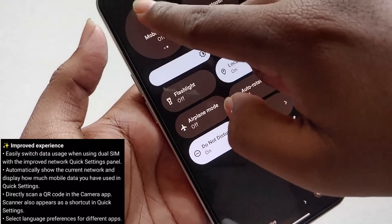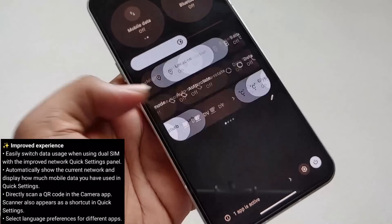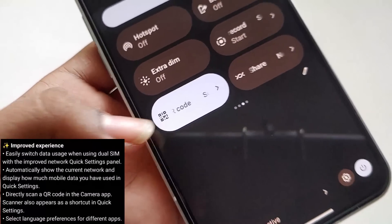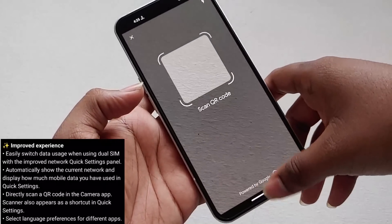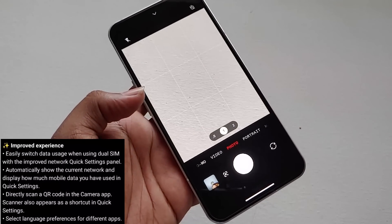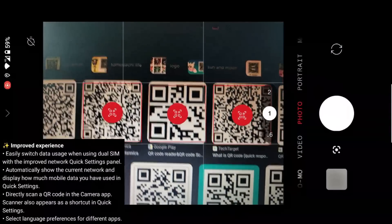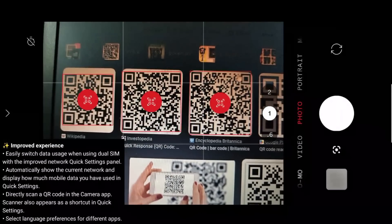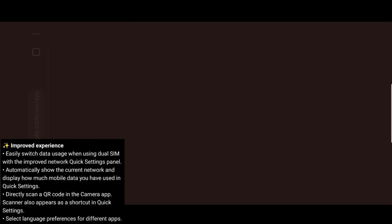For dual SIM users, this feature is really nice and helpful. We'll also be getting a QR scanner — a new QR-style quick setting that opens Google Lens to scan QR codes. But what I really like is they've implemented QR scanning directly in the camera app. As you can see, I'm scanning QR codes using the camera app — this was introduced with the new Android 13 stable update. If you tap on the result, it will directly redirect to the corresponding link, and if the QR code contains text it will automatically copy it.